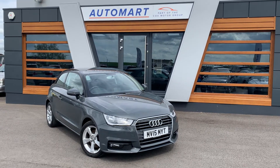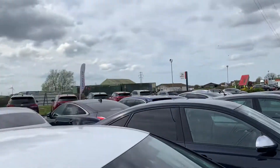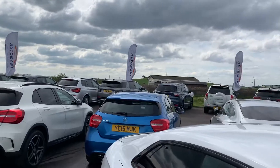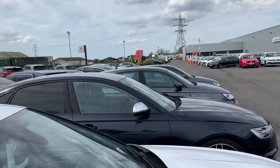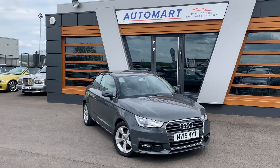Hi guys, welcome to Lancaster Automart. My name is Danny. Here we are at our site — slightly overcast today but it's still a nice day, a bit windy. We are one of four sites in the UK under the umbrella of the Cox Motor Group.